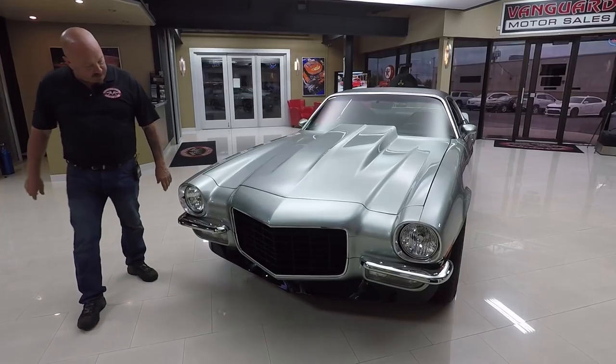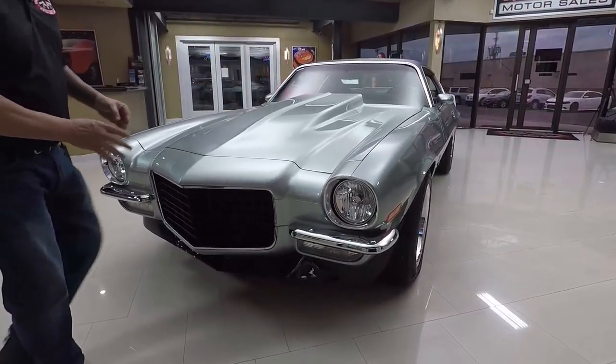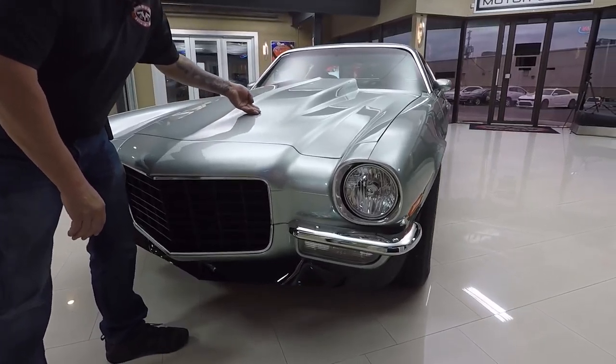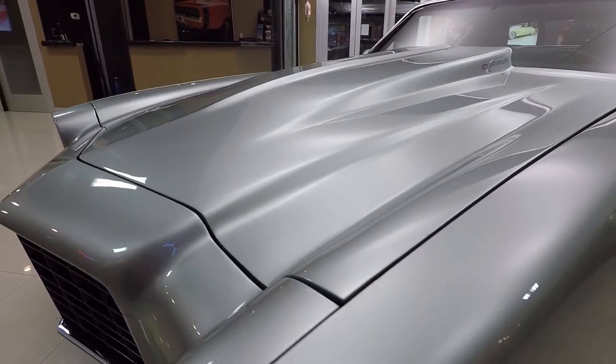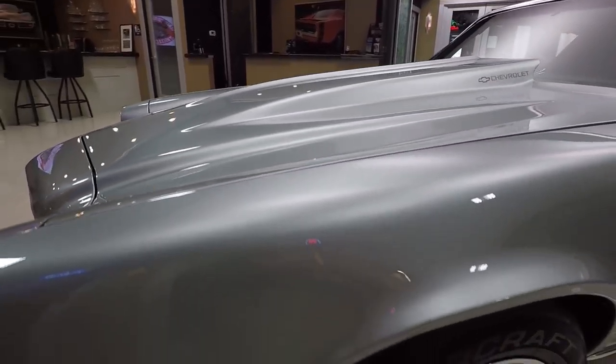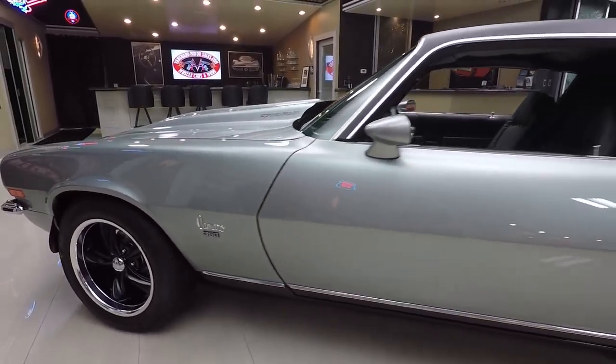We've got the split bumper on the car. The grill looks good. This paint is amazing and it is slick as can be. The cowl hood looks great. The hood's fitting awesome. Great looking headlights in the car. Great looking wheel and tire combo. Everything's fitting perfect.